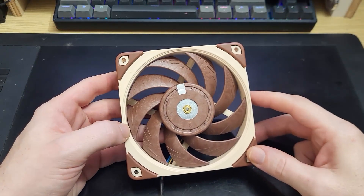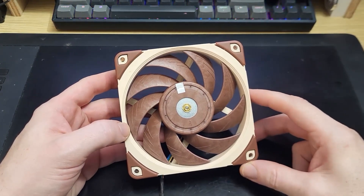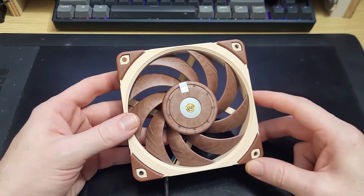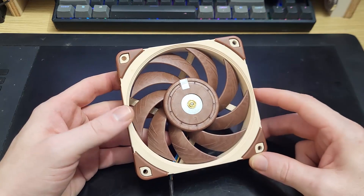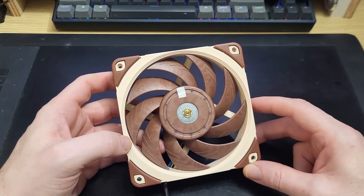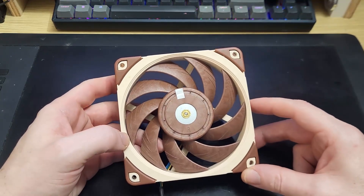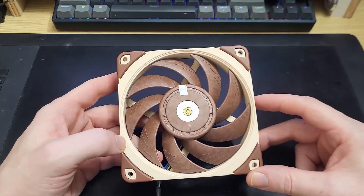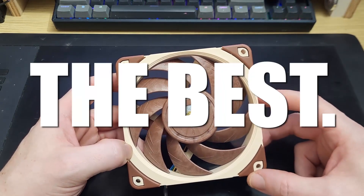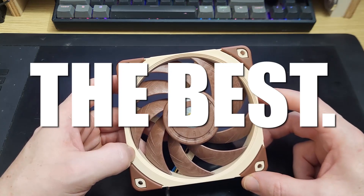Hi folks. After having done so many tests with so many fans, I had an interesting thought: can the A12X25 catch up to the leading fans if I run it a bit faster? The reason for drawing attention to this particular fan is simply because it has been regarded as the best 120mm fan pretty much since it was released in 2018.